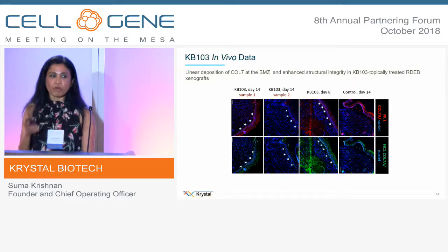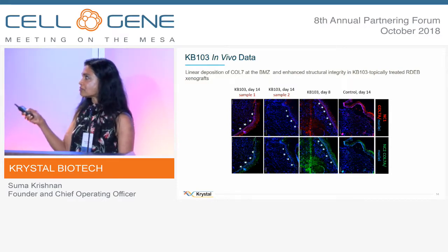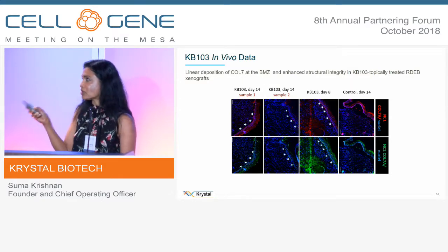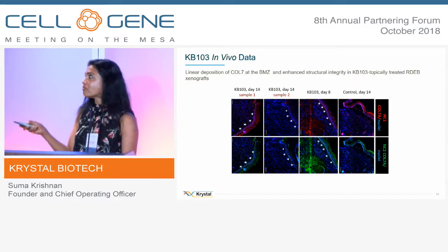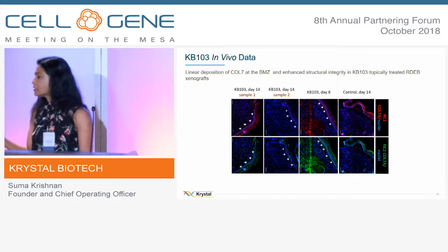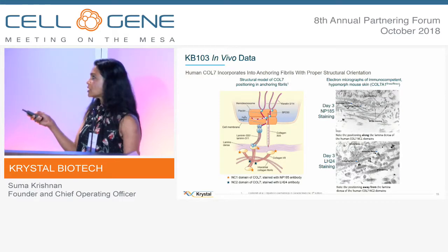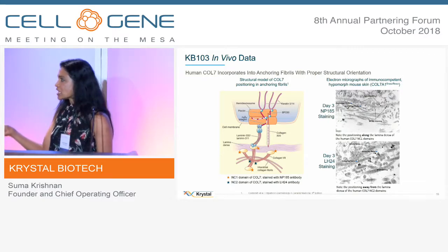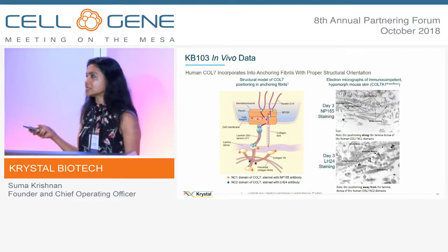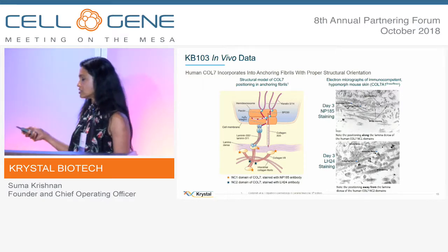This is functional collagen VII — many patients do produce collagen VII but it's non-functional, so it's very important to demonstrate functionality. You show that by staining for the two domains within the collagen called NC1 and NC2. Using immunoelectron microscopy, we look at those tissues and we see anchoring fibers that stain to both NC1 and NC2 domains, which really confirms we are producing functional collagen, forming fibers, and doing exactly what's needed to correct the disease.